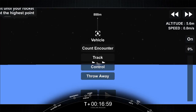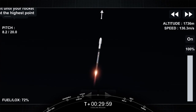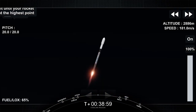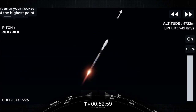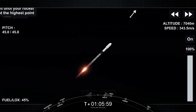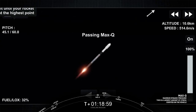Falcon 9 is pitching downrange. At T-plus 40 seconds into flight, Falcon 9 has successfully lifted off from Cape Canaveral Space Force Station, carrying our stack of Starlink satellites to orbit. We're now throttling down our engines in preparation for max-Q, which is maximum aerodynamic pressure — the largest structural load the vehicle sees on ascent. Max-Q.